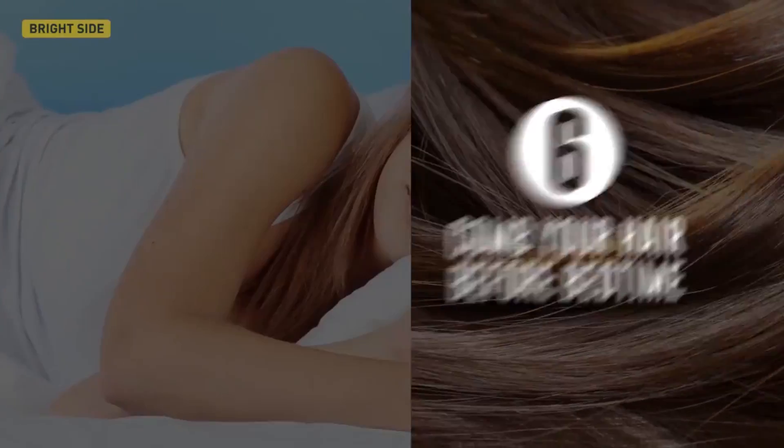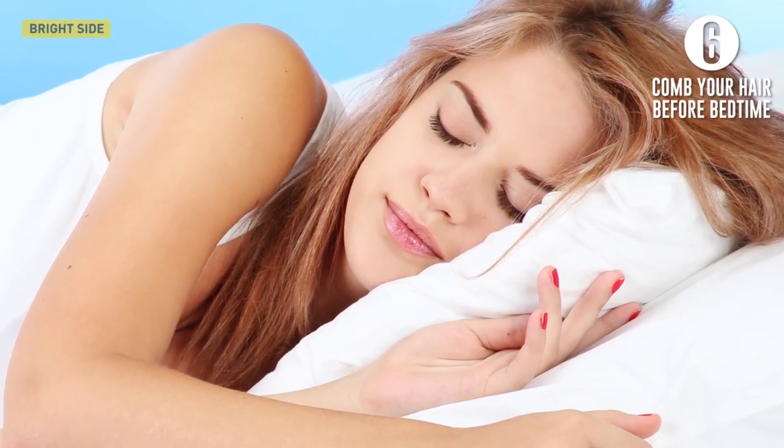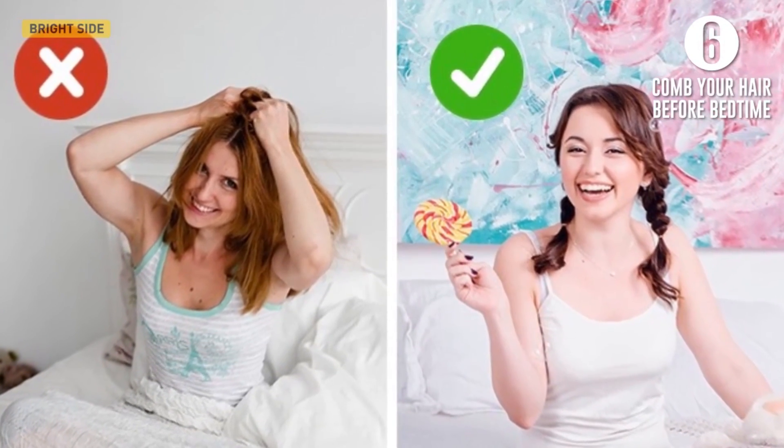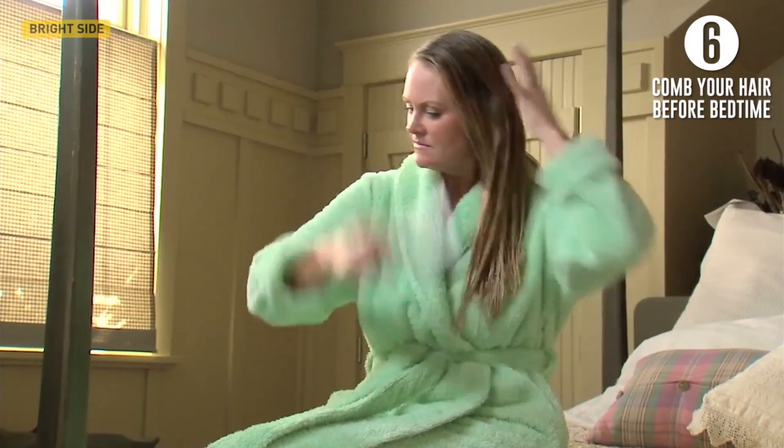Sixth, comb your hair before bedtime. Once you've settled on your pillow, pull your hair back to arrange it along the upper edge of the pillow. If your hair is long enough, make a ponytail or a loose braid. Try and make this a habit, and the results will impress you.